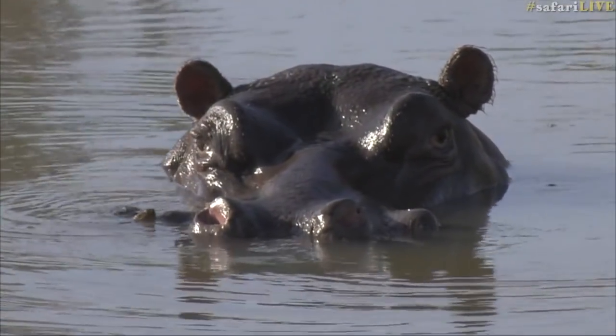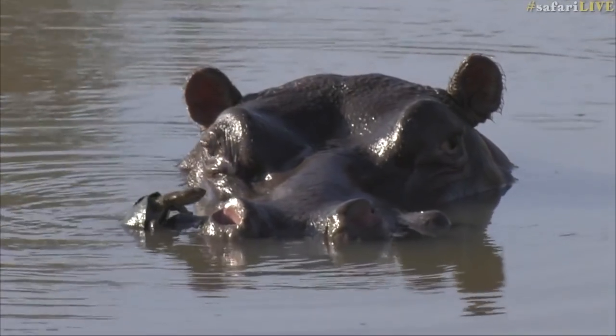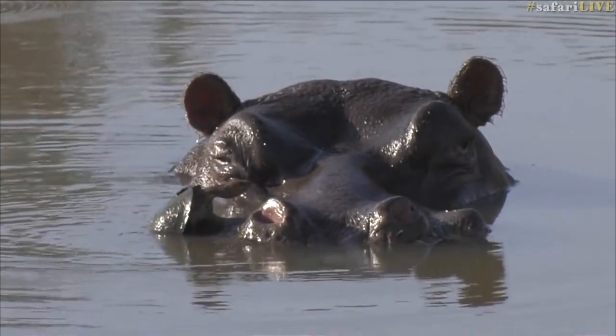There comes the terrapin. Look, here comes his friend. Are you going to climb on? It almost looks as though the hippo is giving him a little helping hand, twisting his head slightly.